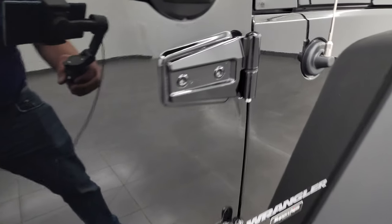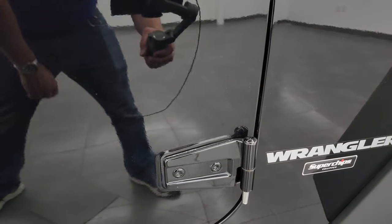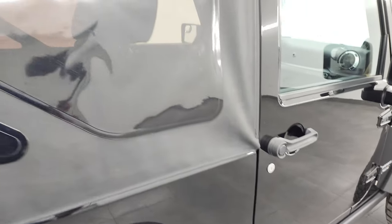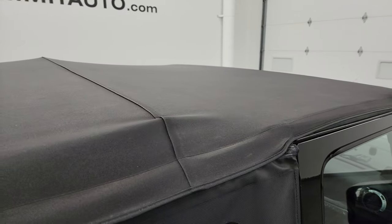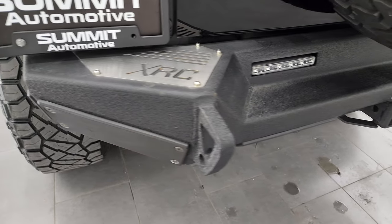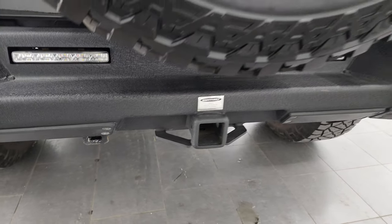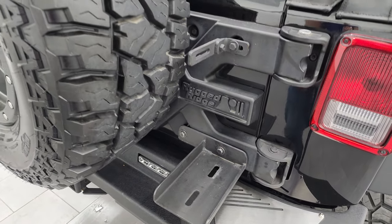I also wanted to show you the door hinges on these Wranglers — you always want to look at these, make sure they're not all corroded. Those look fantastic. It comes with a soft top; the top itself is in pretty nice condition. I would imagine this is the original soft top. It has an XRC steel bumper, a receiver hitch, 4-pin wiring, and it comes with a Rugged Ridge heavy-duty tire carrier.